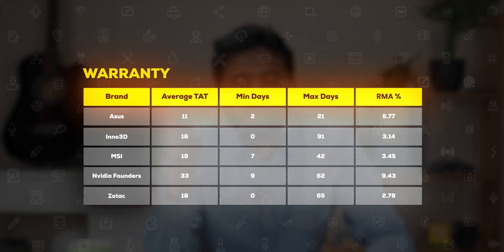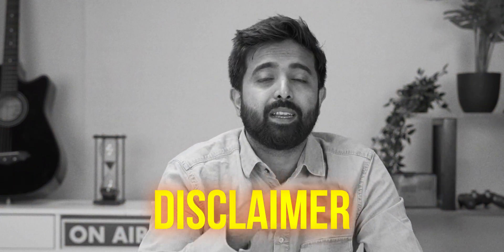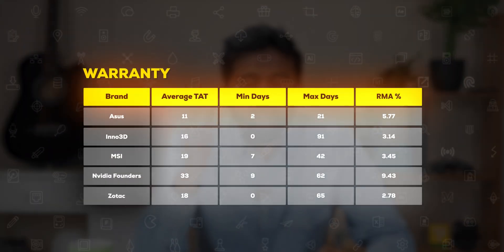Big shout out to all the brands who do this amazingly and faster. A mandatory disclaimer: we are just sharing data for which we have 100-plus sample counts. This doesn't mean other brands aren't doing good turnaround times on RMA — this is just our experience with the GPUs we ship in quantity.